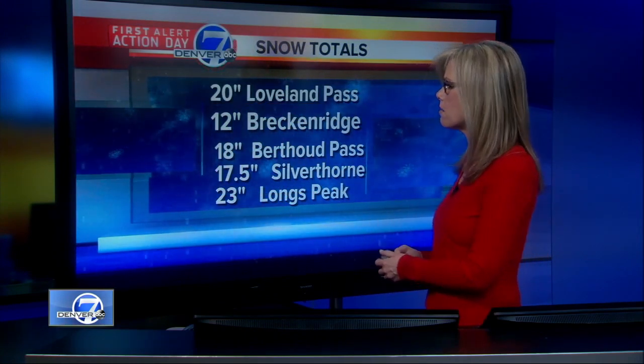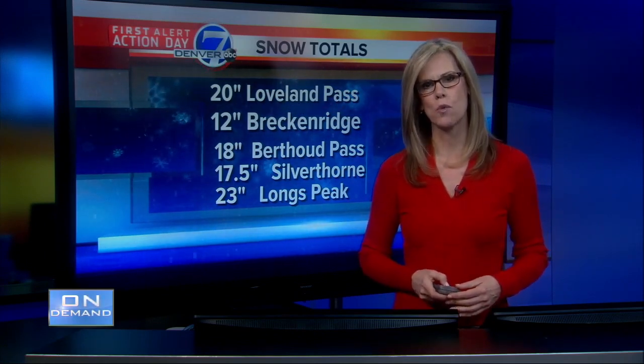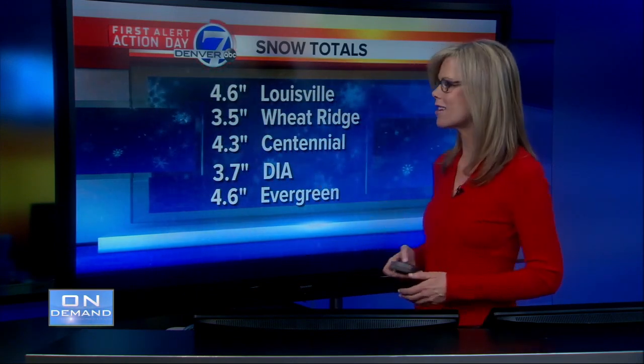Temperatures are going to be very cold here for the Front Range. But look at some of these snowfall totals: 20 inches for Loveland Pass, 12 for Breckenridge, and 23 for Longs Peak. Here around the Denver area, we've had between 4 and 8 inches of snowfall, just a little bit less out of DIA — 3.7 inches in the last 24 hours.